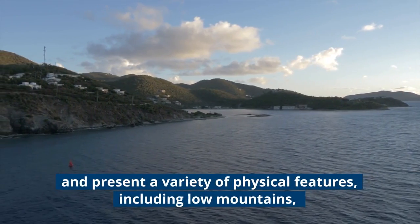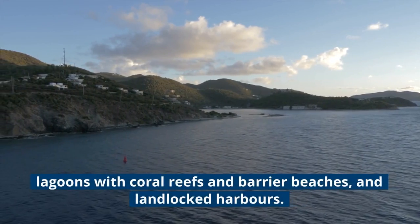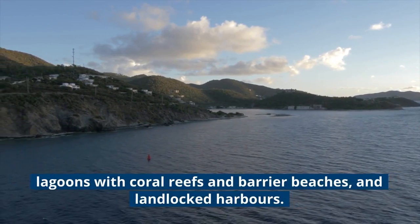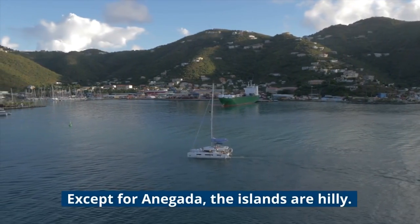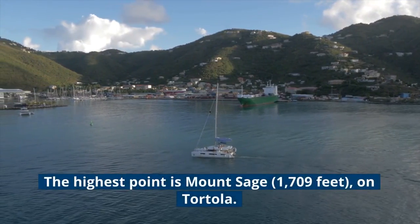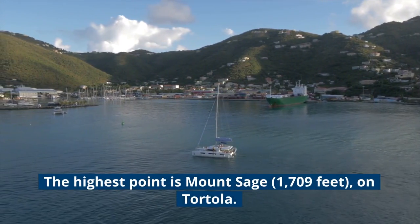The British Virgin Islands are a geologic extension of the central fault block mountains of Puerto Rico and present a variety of physical features, including low mountains, lagoons with coral reefs and barrier beaches, and landlocked harbors. Except for Anegada, the islands are hilly. The highest point is Mount Sage, at 1,709 feet, on Tortola.